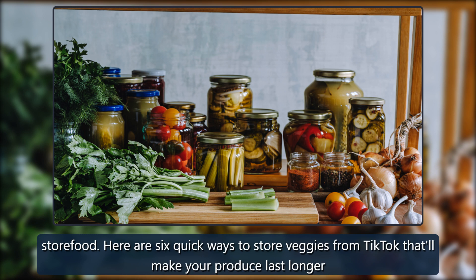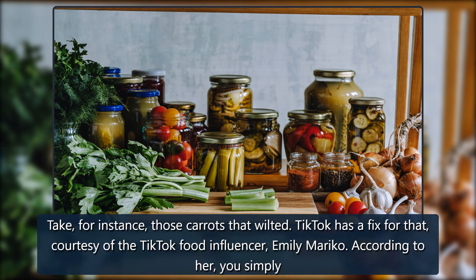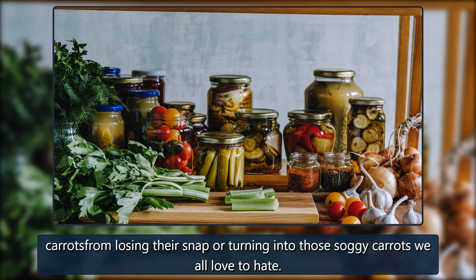Here are six quick ways to store veggies from TikTok that'll make your produce last longer. First: carrots. TikTok food influencer Emily Marico recommends washing your carrots right after you get them, cutting them into your desired shape and size, then storing them in a container filled with water. This apparently keeps the carrots from losing their snap and turning into those soggy carrots we all love to hate.